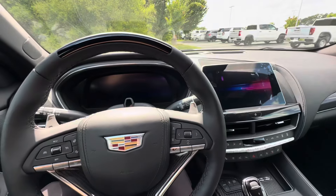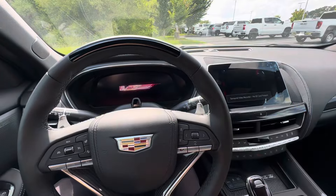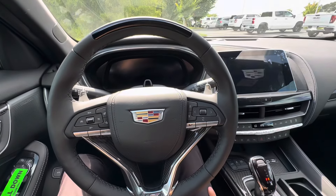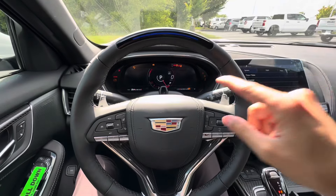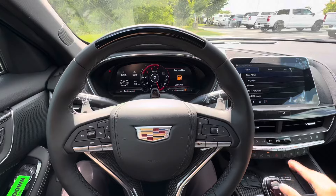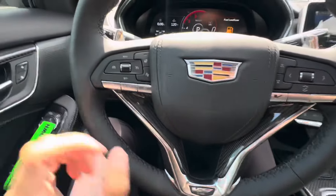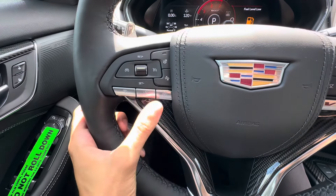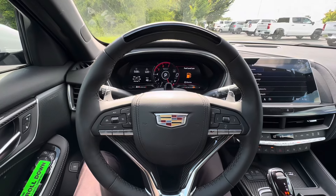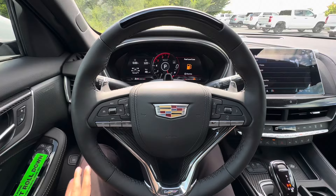Go ahead and close the door, and we are greeted by these beautiful V logo across both of our digital displays. Let's go ahead and put our foot on the brake, hit the start button, and she comes to life. First thing we notice on the steering wheel is this strip right here — this is Super Cruise. So when you're cruising on a compatible highway, this vehicle is fully self-driving. All you have to do is set the cruise control, hit your Super Cruise button, and the vehicle will move forward at your designated speed. It'll also change lanes for you, move around vehicles, and keep your gap adjustment.